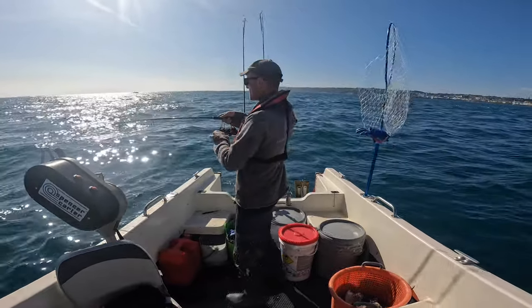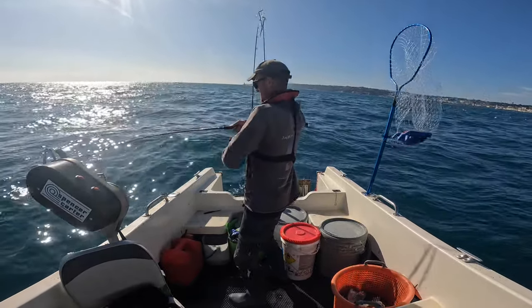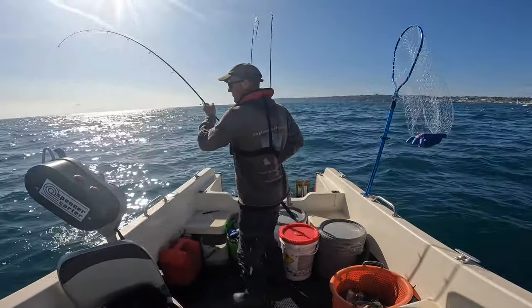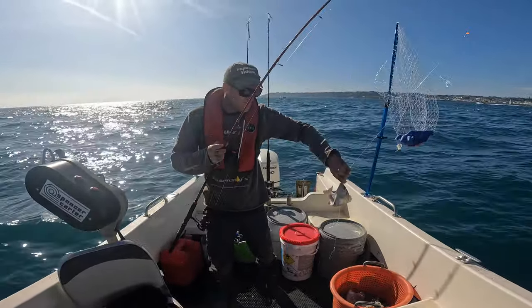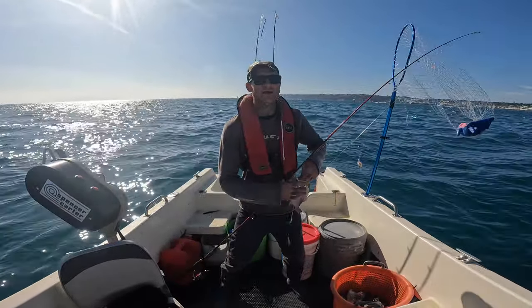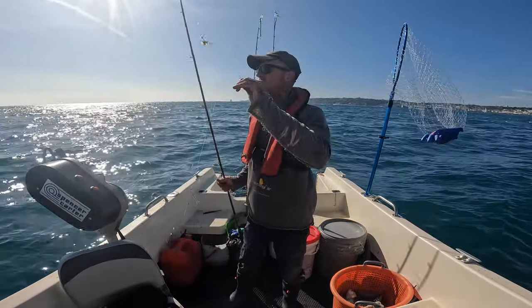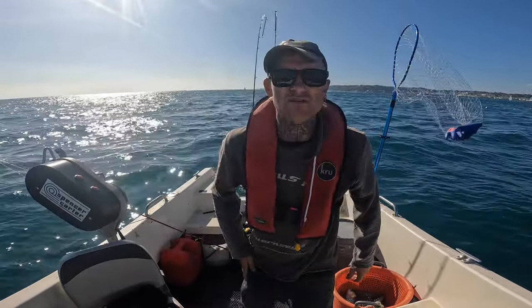We're absolutely slaying these fish today — beautiful, beautiful black bream coming up thick and fast. We're going to get some pot bait fairly quickly. We probably aren't going to do the wrecking simply because the tide is so strong at the moment — it's gone a little bit rough and choppy. We may do that later but for now we'll carry on with this bait fishing session.